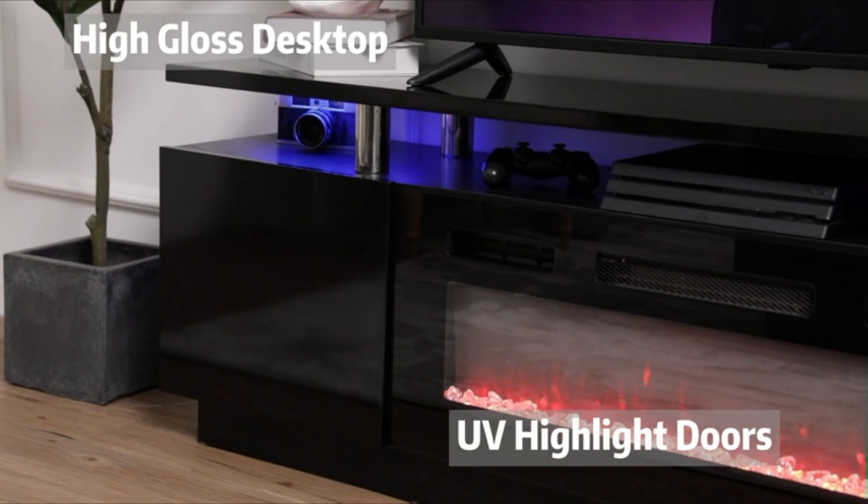The cupboard door adopts mirror technology to make the space more transparent. It can be placed in various occasions such as the living room, bedroom, reception room, and more. Easy to clean surface for daily maintenance. Number 5.